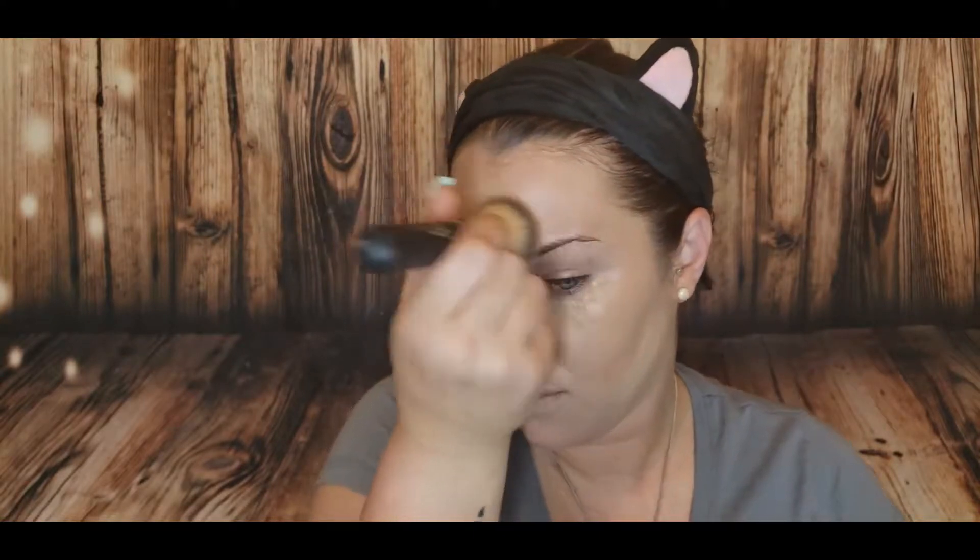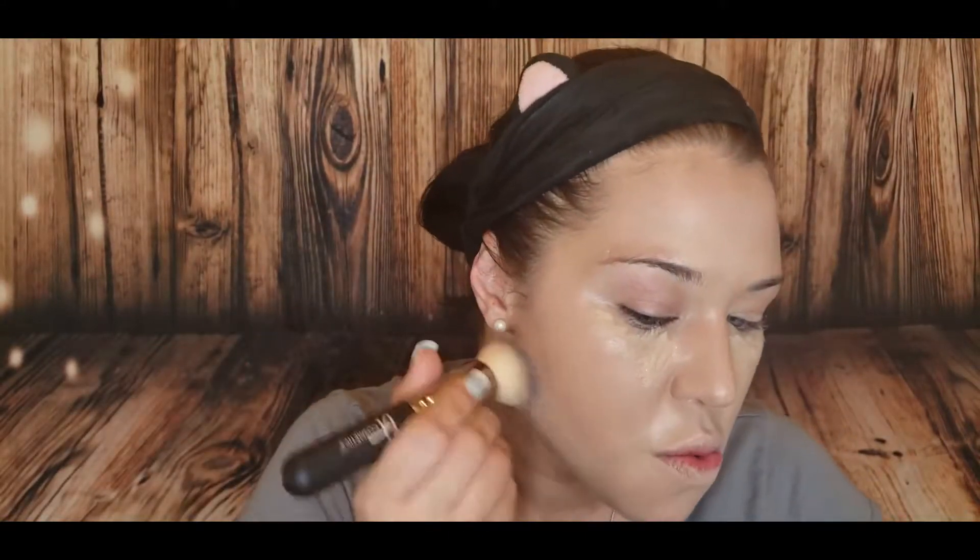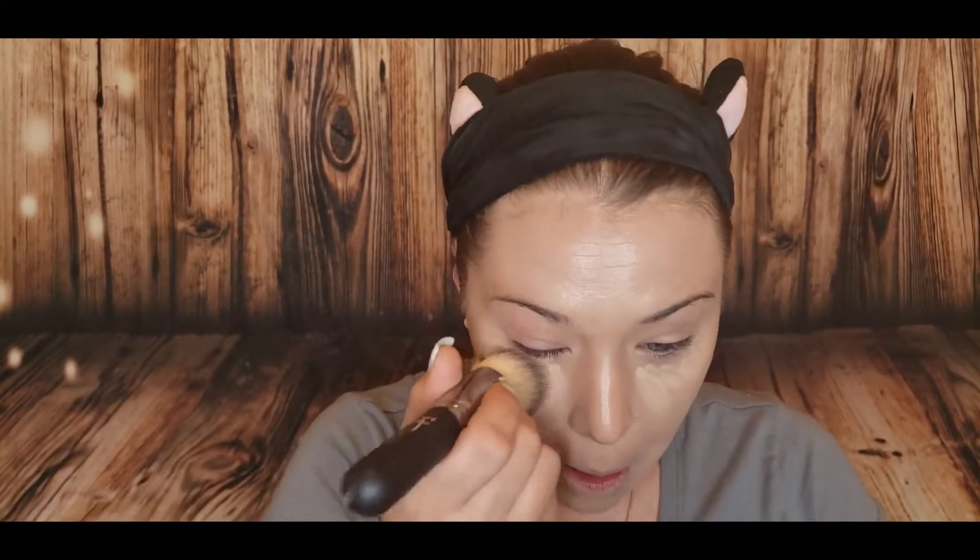Here's the trick — here we buff, but we buff lightly. Here we stipple. We want to leave the contour essentially where it is. You can even stipple under the eye. You want to almost treat it like a beauty sponge but because it's a brush, be extra gentle.